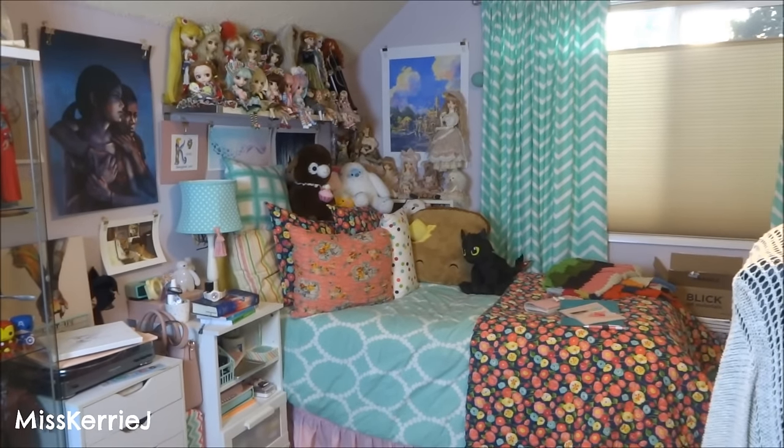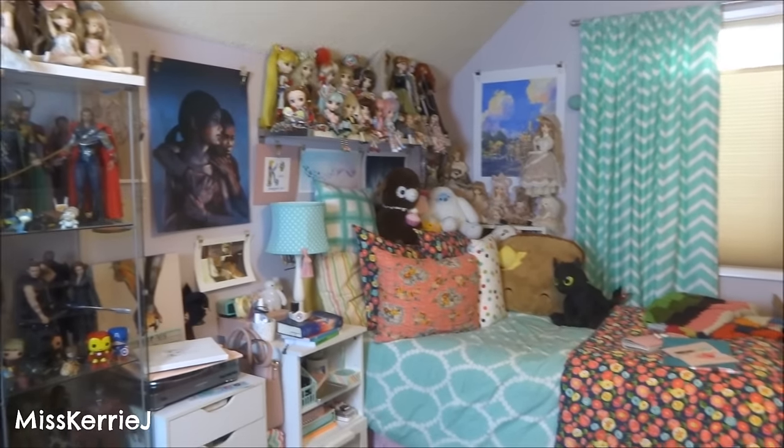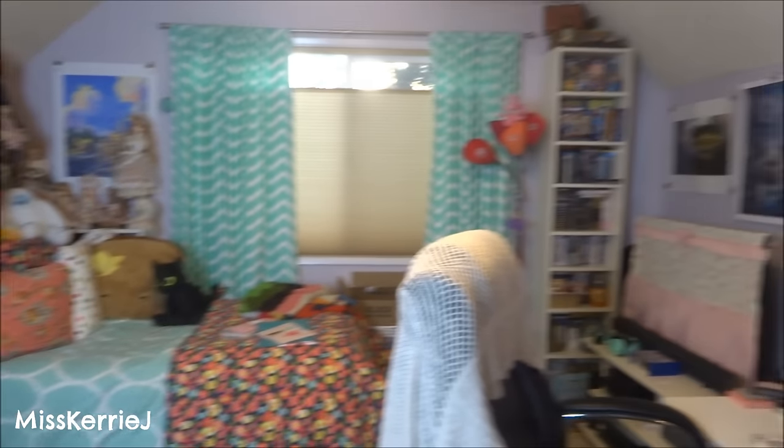Hello again everyone! This video is going to be my 2015 room tour. I'm going to take you around and show you all the wonderful little things that are in my bedroom.